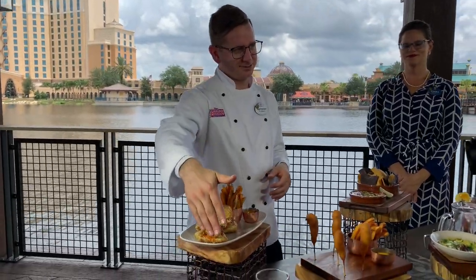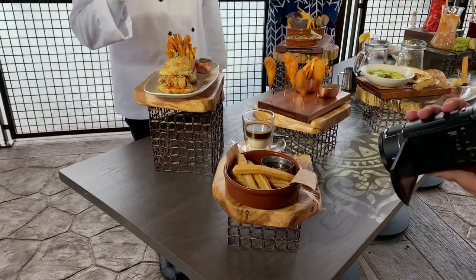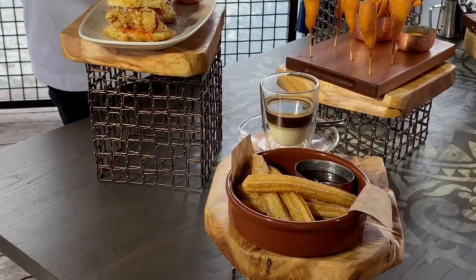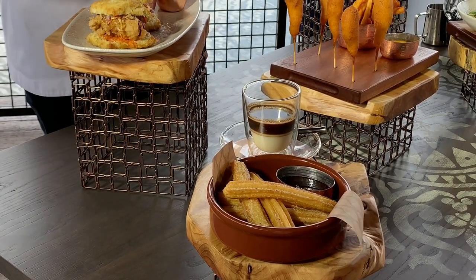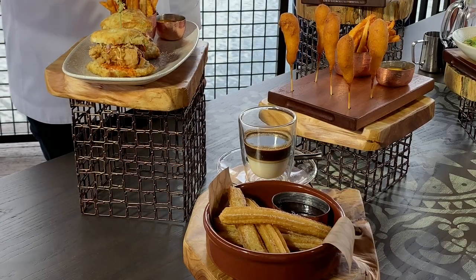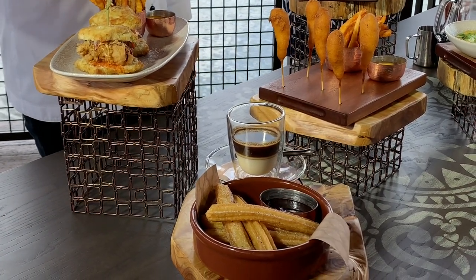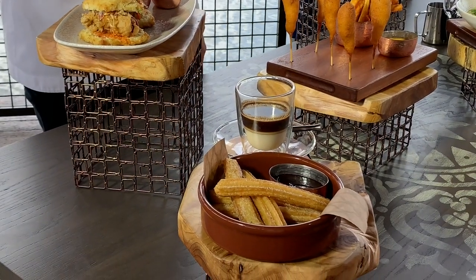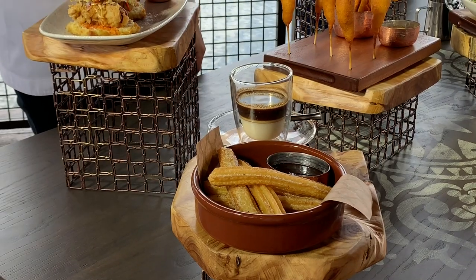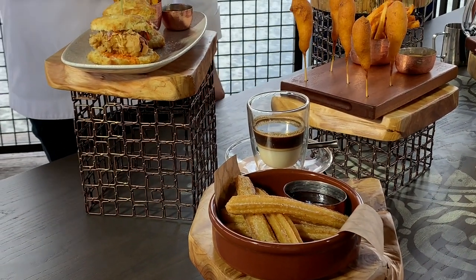The warm churros are fried fresh, tossed in espelette pepper sugar — so there's a little heat but not too spicy — and dipped in chocolate sauce. They also have a café bonbon: freshly brewed espresso with sweetened condensed milk. Typical in Spain to have churros with coffee, and you can dip your churro in there too.